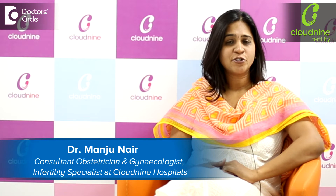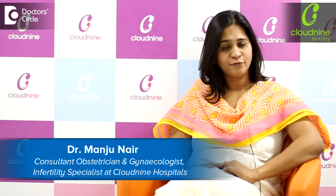My name is Dr. Manjubi Nayan, working as a fertility specialist at Cloud9 Fertility, Old Airport Road.